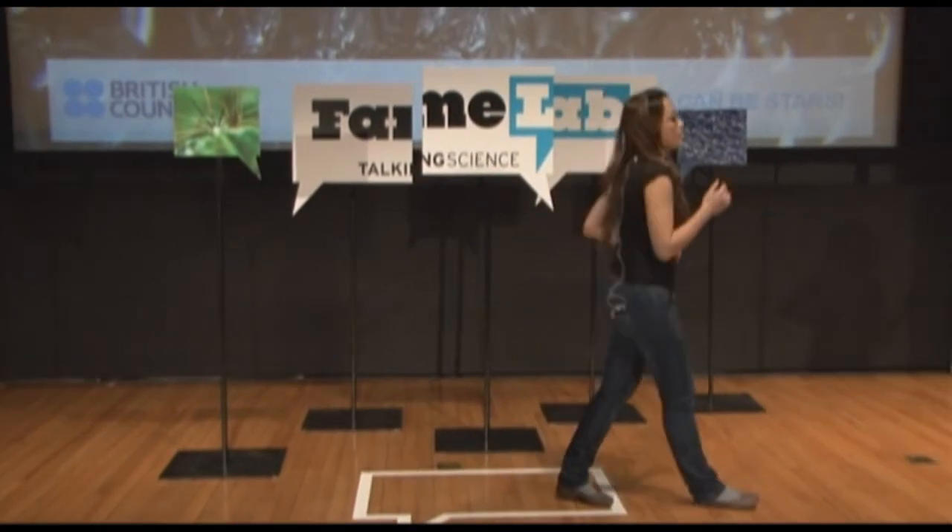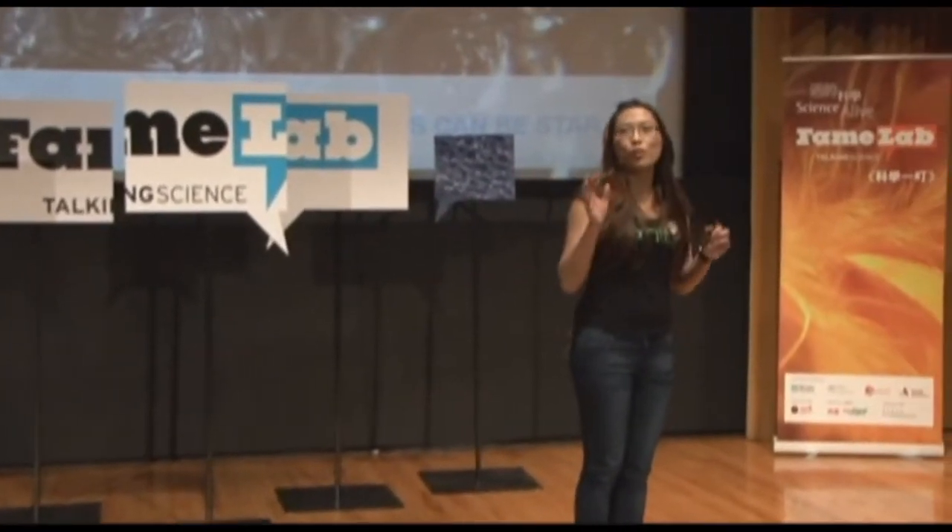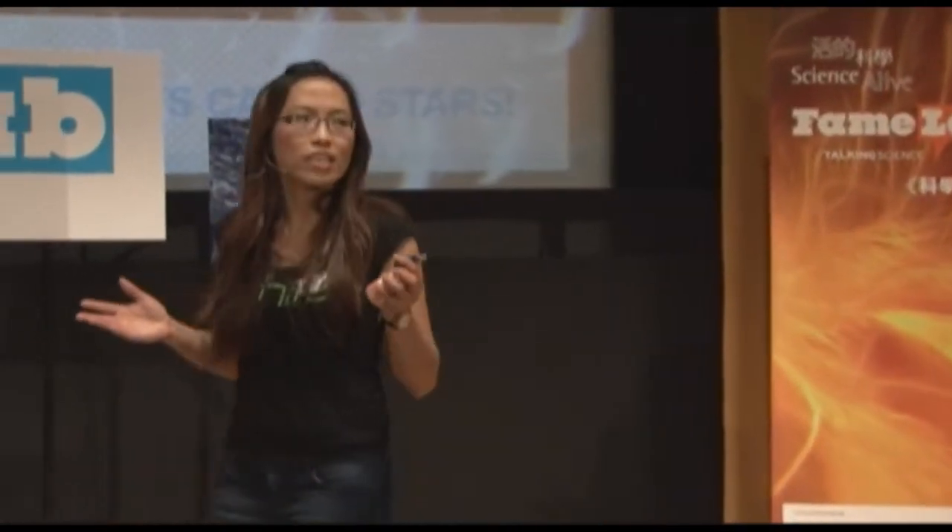Good afternoon, audience and judges. I think everybody uses their computer every single day, and you have lots of data to store as well.